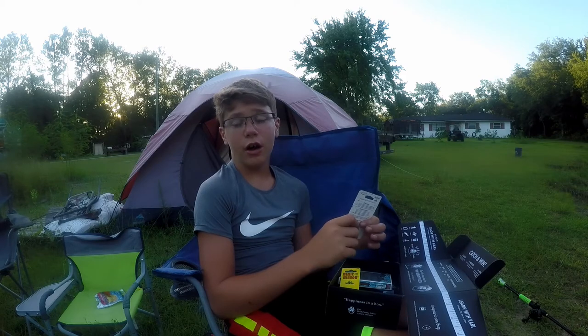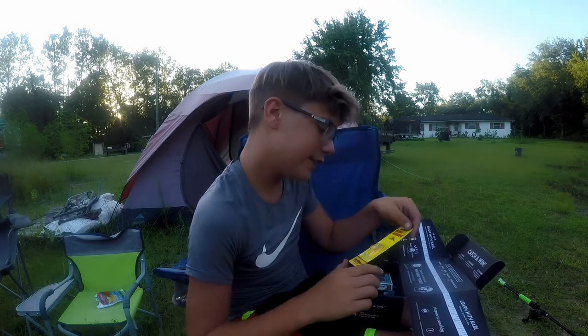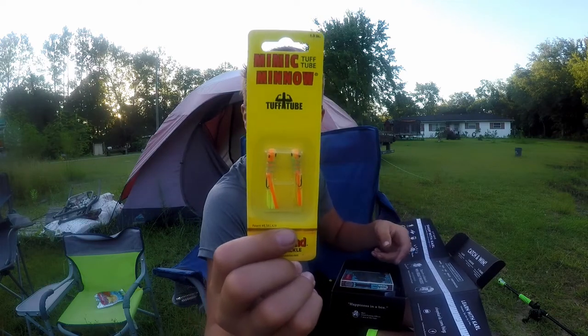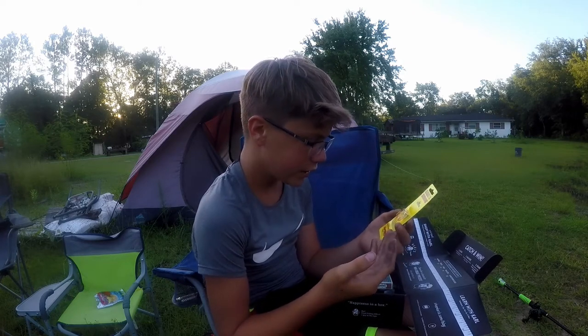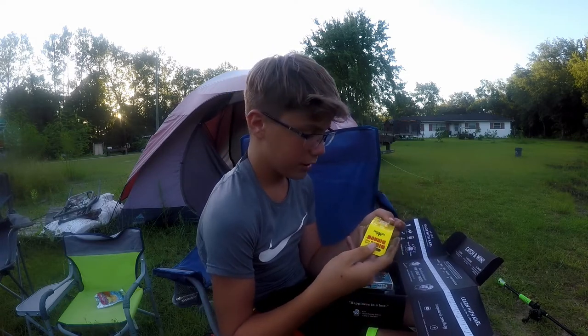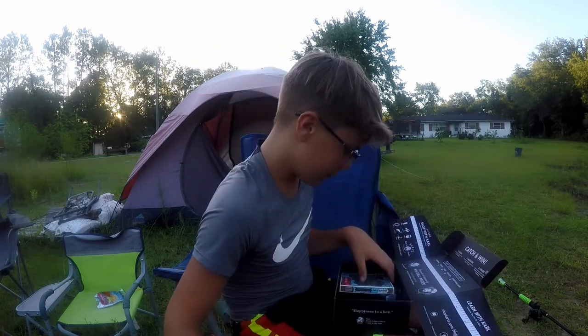Next thing we have are these Minnow jigs — kind of like a jig too. It's a multi-species bait, basically like a jig. I know it'll catch some bluegill in here, probably some rock bass. Looks like a pretty good bait to me.